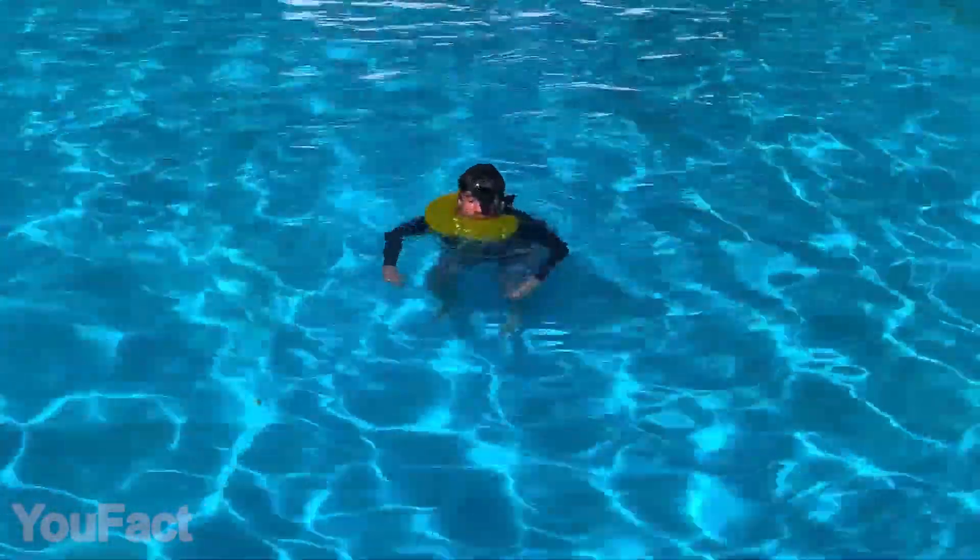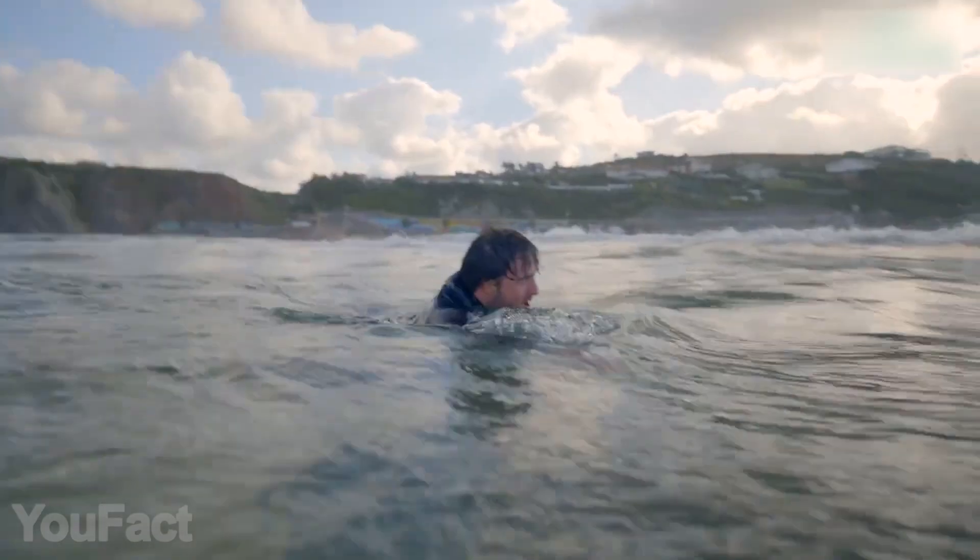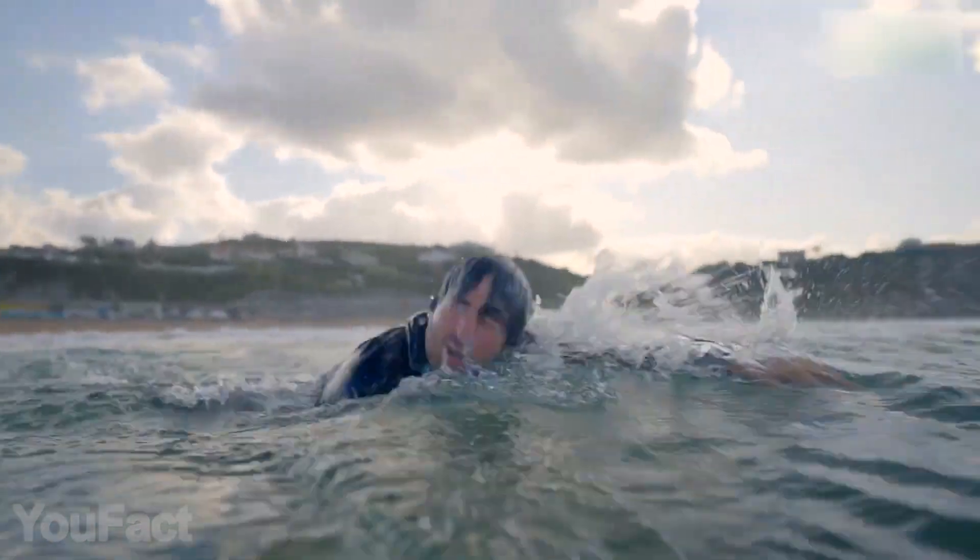When activated, it sends an SOS signal to nearby lifeguards. The dedicated app shows all the performance data this smart collar collects. That's why this thing also doubles as a helpful sports training tool.